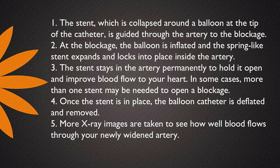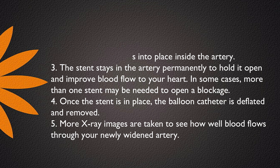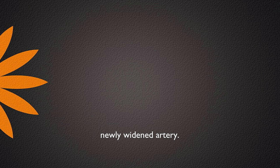In some cases, more than one stent may be needed to open a blockage. Once the stent is in place, the balloon catheter is deflated and removed. More x-ray images are taken to see how well blood flows through your newly widened artery.